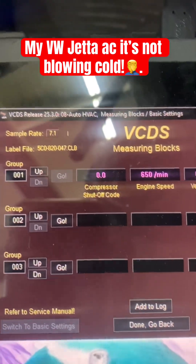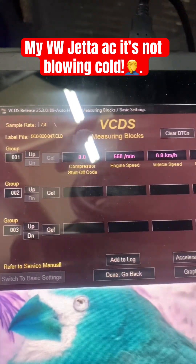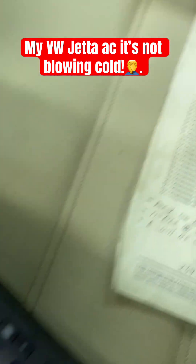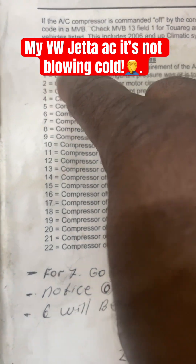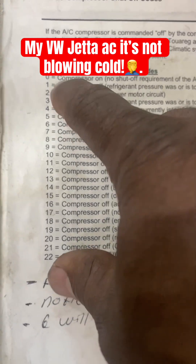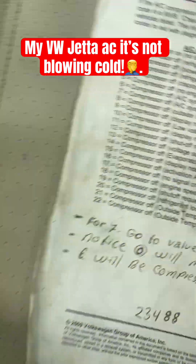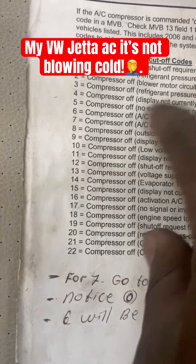The compressor should be putting out pressure and the system should be cold. So in this case you need a compressor. If you get a zero on box number one — the compressor short of code — that means everything is fine electrically and you need a compressor. If you get another number, you just read what it says and go from there.